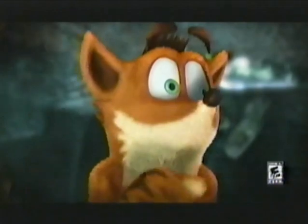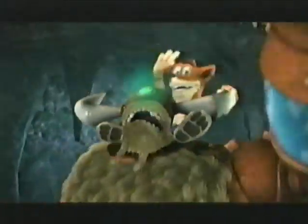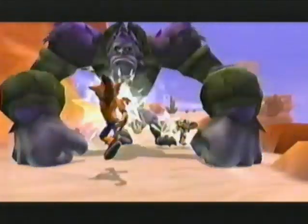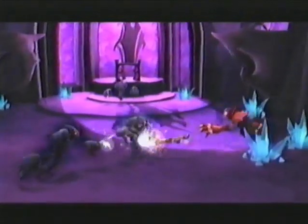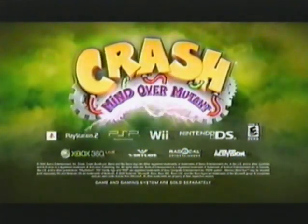One Bandicoot will stand against Evo. "I... uh... said stand?" Now that's more like it. Crash Bandicoot is taking control of the biggest, baddest mutants around. He's using their powers to make himself stronger than ever. So look out, Evo — here comes Crash. Crash Bandicoot: Mind Over Mutant. Rated E10 for ages 10 and up.